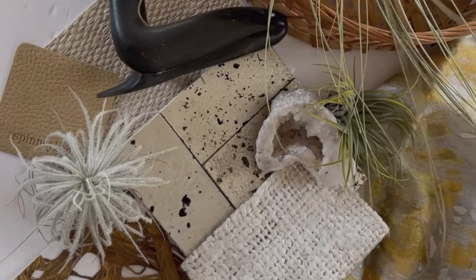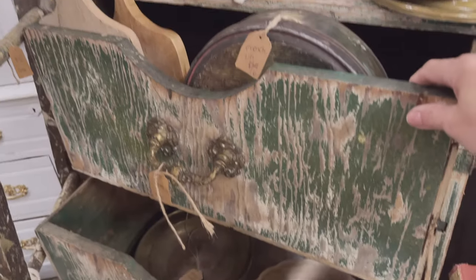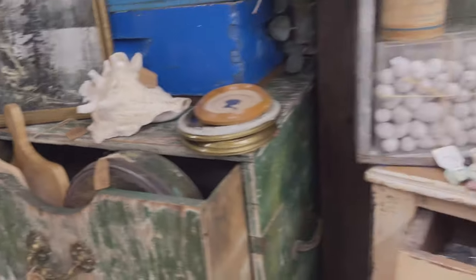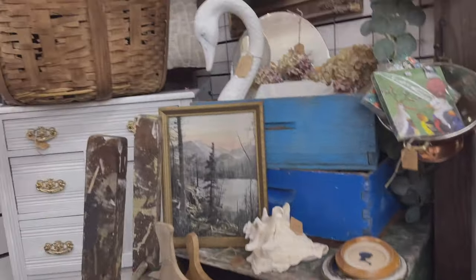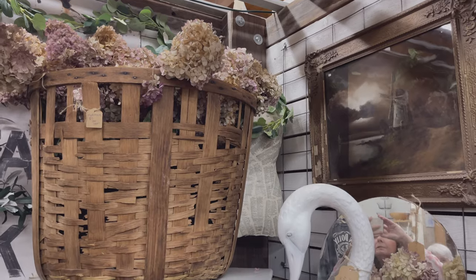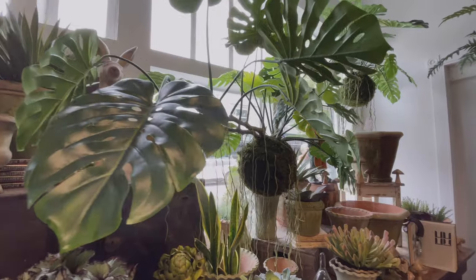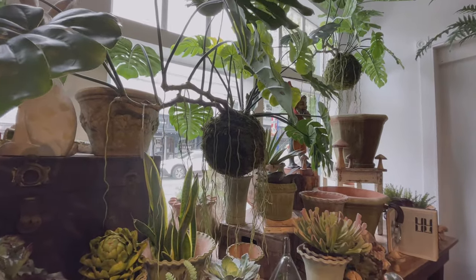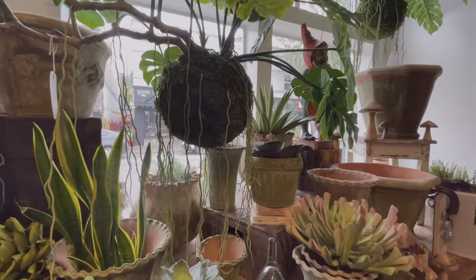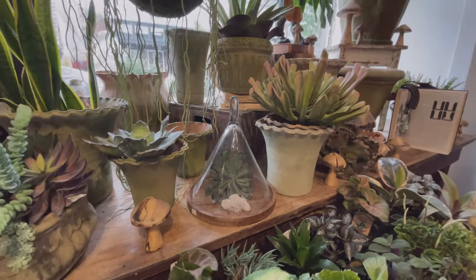We all get inspired by Pinterest and it's a great tool, but you also need to get out and look at what stores do. Local stores create beautiful vignettes — they know exactly how to layer the items they display. Go in and see what they're doing: the scale, how does it feel, is the color correct, is the texture and paint what I want, how are they layering things vertically to get your attention?